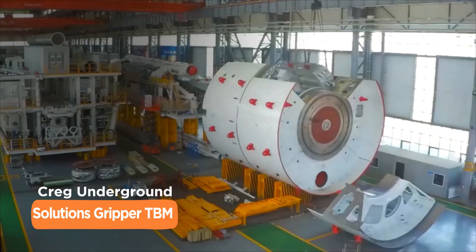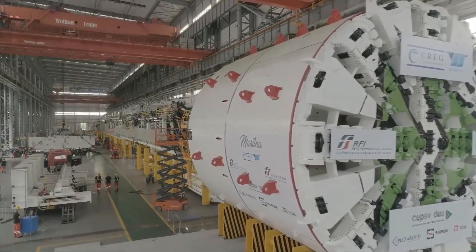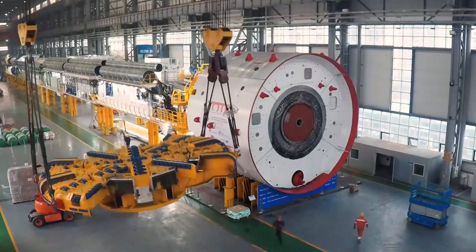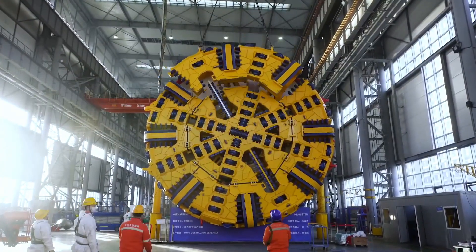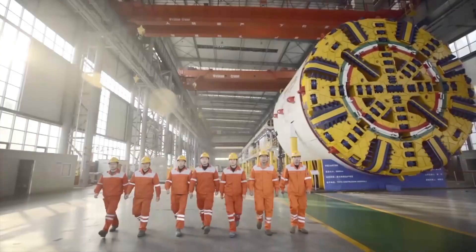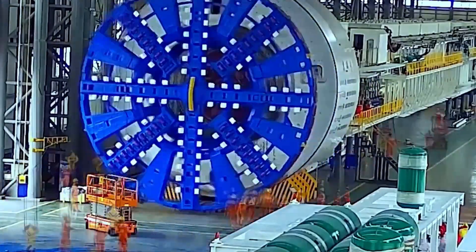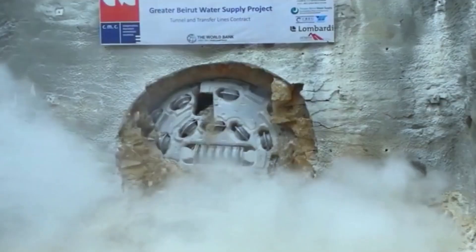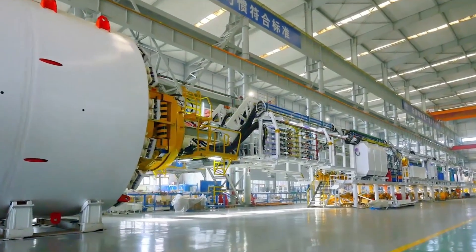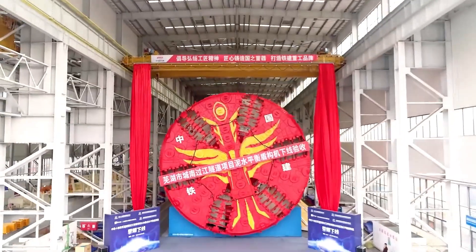When the rock gets tough, the Craig Underground Solutions Gripper TBM gets tougher. This hard rock hero ranges from 13 to 33 feet in diameter, stretching up to 800 tons of pure tunneling power, with up to 1,200 horsepower — like a mechanical mole on steroids. The Gripper's secret? A unique thrust system that grips the tunnel walls, pushing the cutter head forward with incredible force. From mountain passes to underground highways, it's a testament to human ingenuity — no mountain too high, no rock too hard.